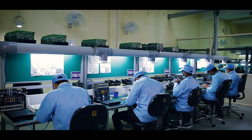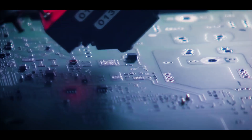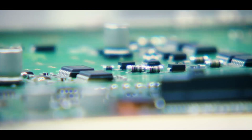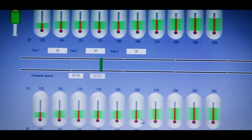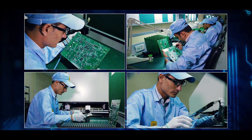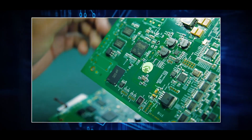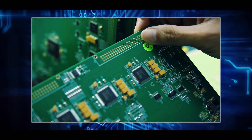A key differentiator is also the ability of Reliant to assemble PCBs of any complexity with ease. As the board moves through the assembly line, it is constantly monitored and inspected, ensuring there is no room for error with stringent quality controls and checks at every stage.